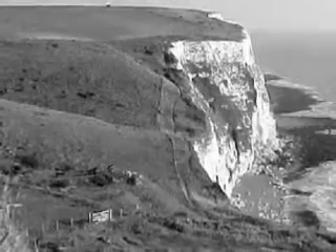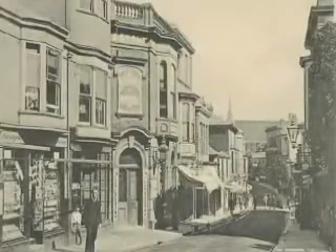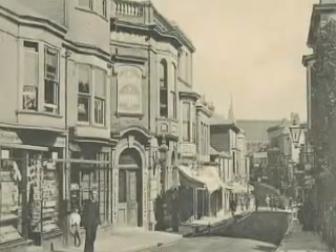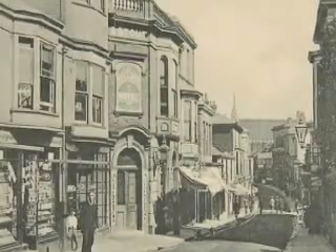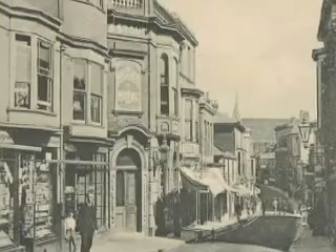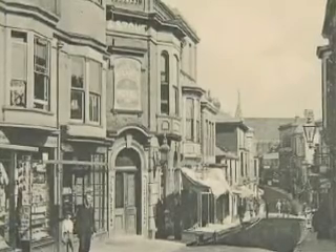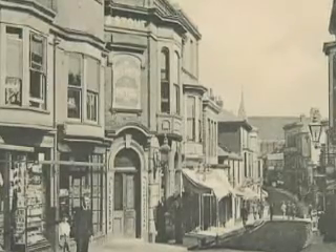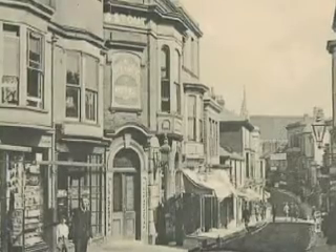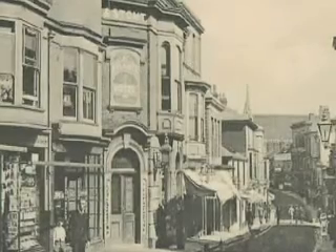Four days after the outbreak of war, the citizens of Dover, England were awakened to the sight of a convoy of trucks rolling through the streets of their seaside town. Less warlike vehicles could hardly be imagined. Hastily requisitioned from the streets of London, they came emblazoned with advertisements for sauces, teas, biscuits, and other popular products of the day. In place of their usual cargoes, they carried a miscellany of canned food, water bottles, small stoves, tents, airplane struts, carburetors, spark plugs, piano wire, and tools of every description. This motley convoy represented the fledgling Royal Flying Corps' first preparations to go to war.